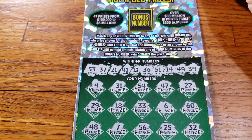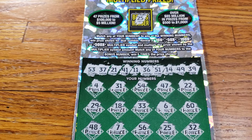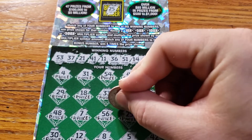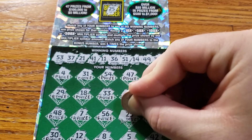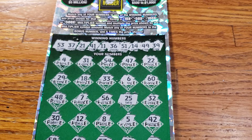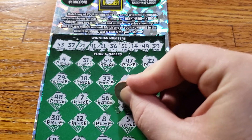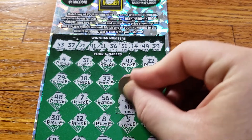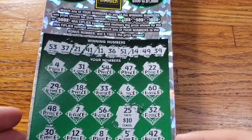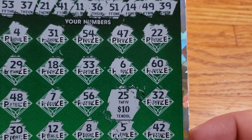Let's move up to the bonus number and see if we can get anything there. Bonus number is 25 — did we have a 25? We do have a 25! We got one matching number to the bonus number — that means 5 times whatever the prize is. Let's scratch it off. 5 times 10 — we got 50 bucks back on this one!